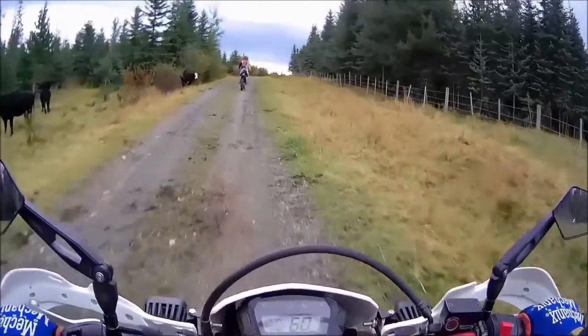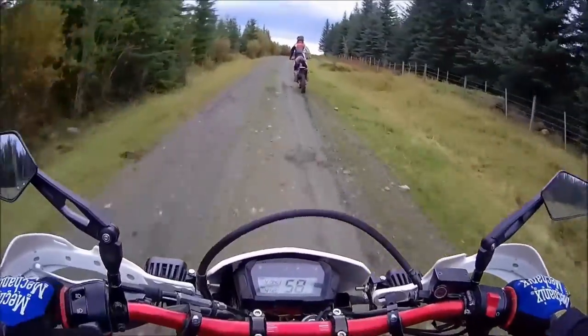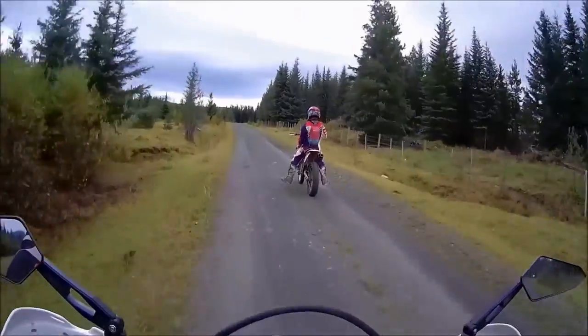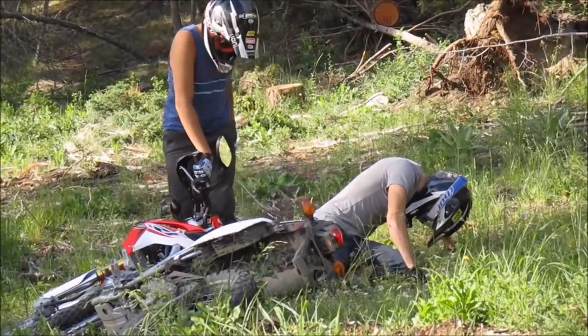There comes a point in every motorcyclist's life where he or she wants to enjoy watching themselves ride through that really cool trail, or catch that priceless moment of their friends failing in the funniest way.